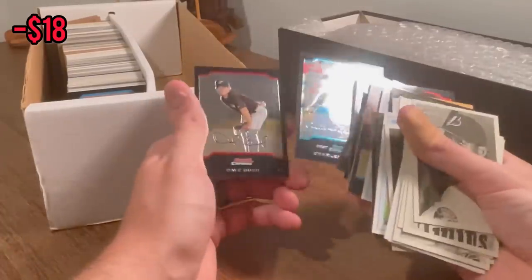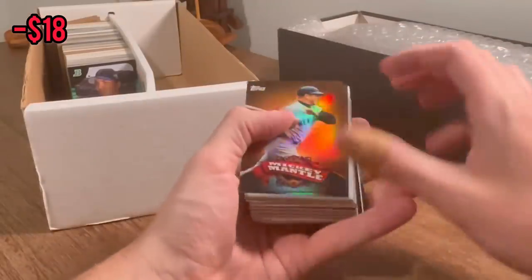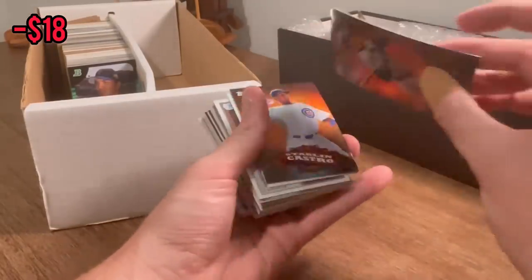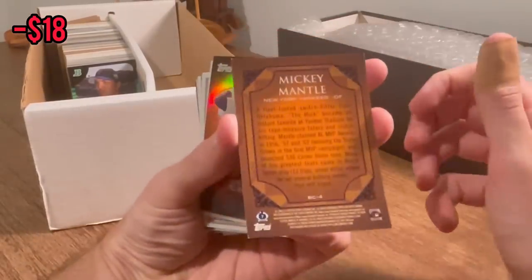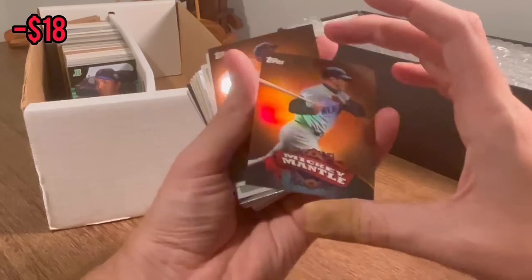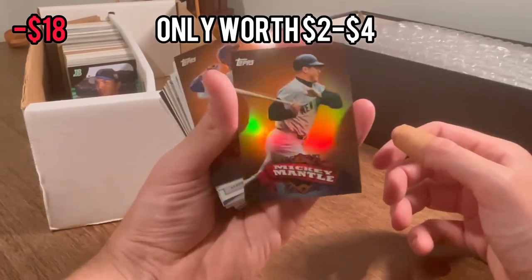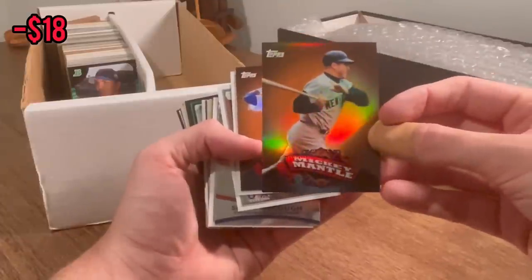Could there be any absolute studs in here? Let's see what this Mickey Mantle is. This is sick — very, very cool Mickey Mantle card. Is that one worth anything? So far my favorite card in the whole unboxing.